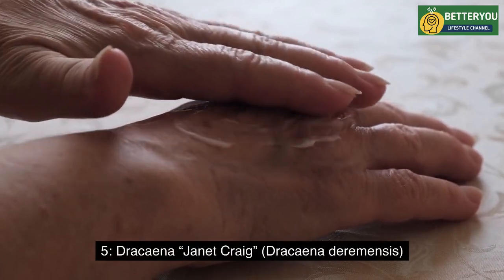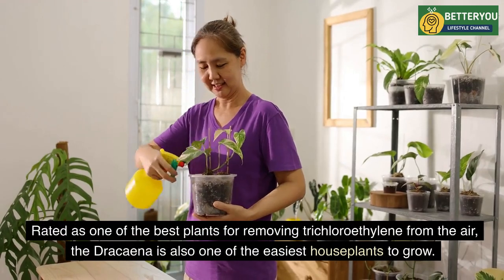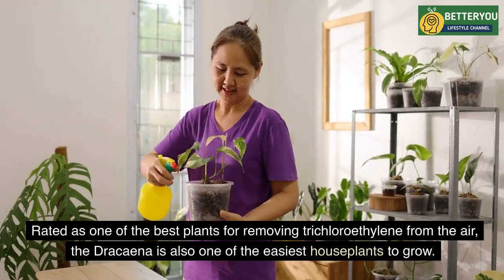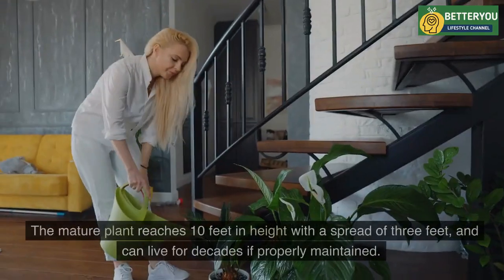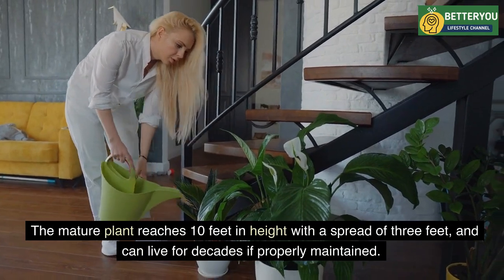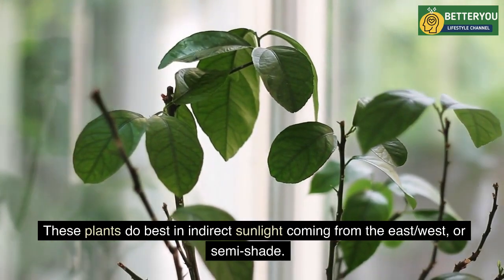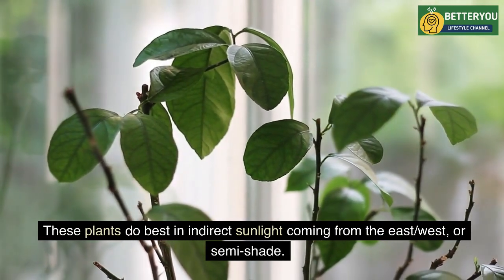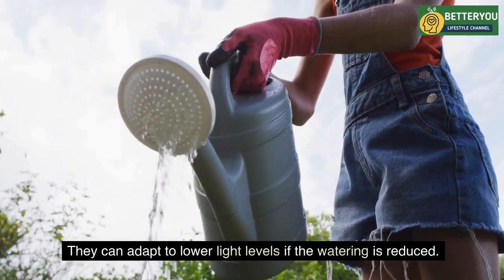Five: Dracaena Janet Craig (Dracaena deremensis). Rated as one of the best plants for removing trichloroethylene from the air, the dracaena is also one of the easiest houseplants to grow. The mature plant reaches 10 feet in height with a spread of three feet and can live for decades if properly maintained. These plants do best in indirect sunlight from the east or west, or semi-shade, and can adapt to lower light levels if watering is reduced.